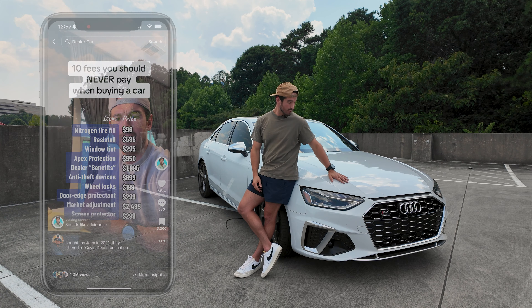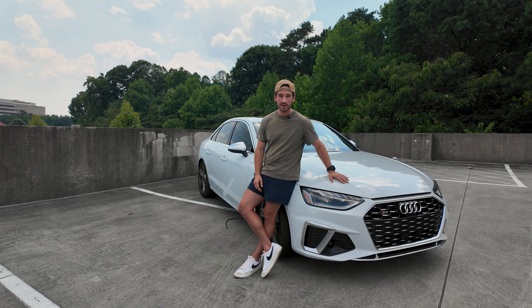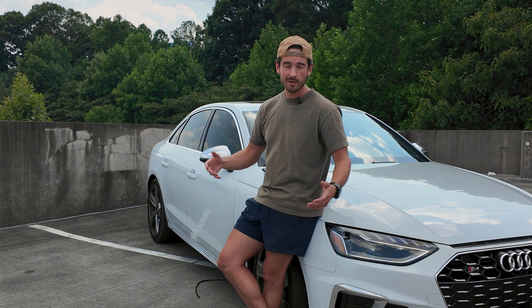We're also going to go for a ride in the 2022 Audi S4 here, and we're going to get it washed — so it looks like I did something productive today.